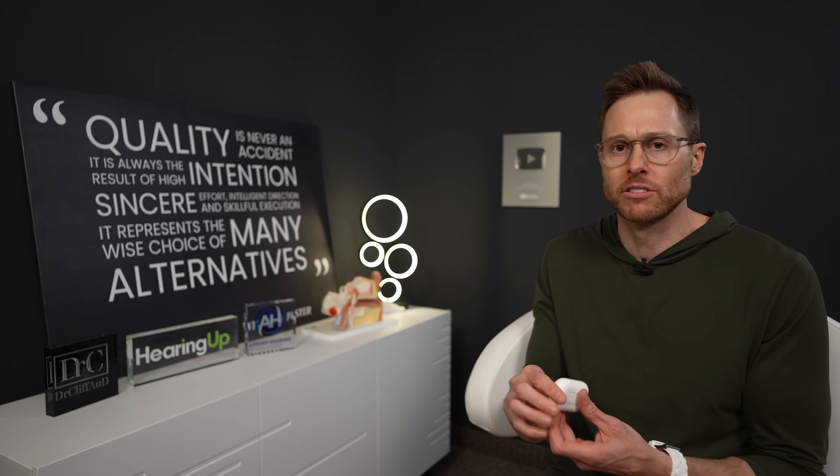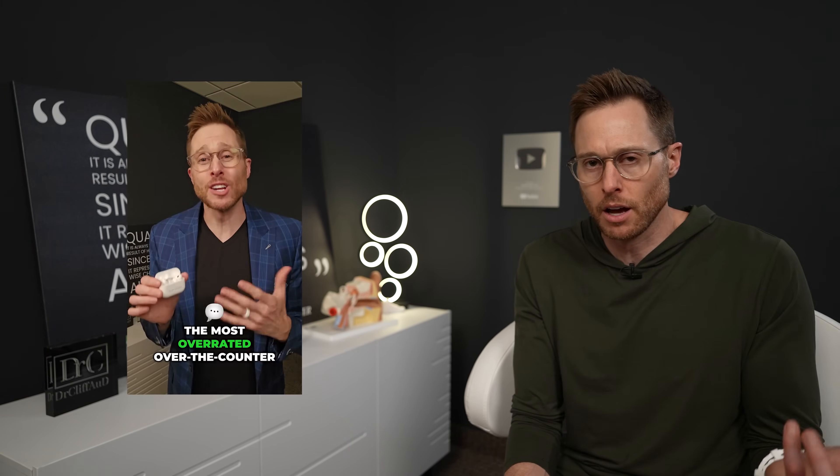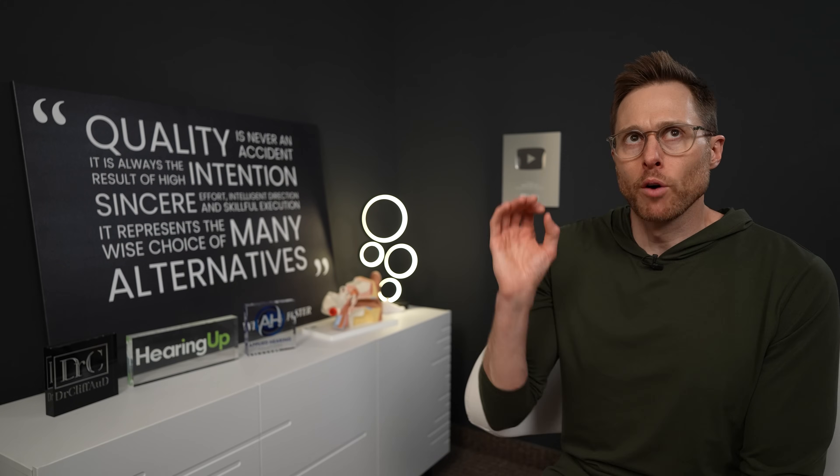A lot of people online are saying that I'm saying negative things about Apple and them releasing their AirPods Pro 2 as hearing aids because Apple's going to put me out of business. I can see how people get that from my content. But here's the thing — over-the-counter hearing aids have come out now for almost two years at this point. Over the course of 2023, the over-the-counter hearing aid category accounted for only 1% of overall hearing aid sales.